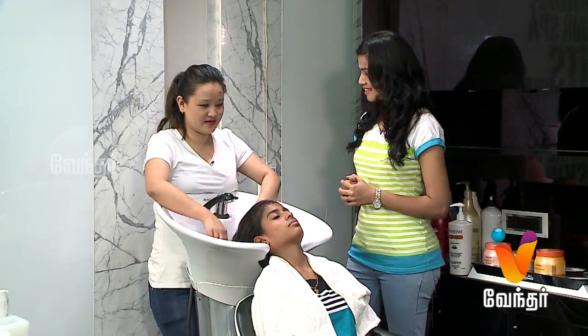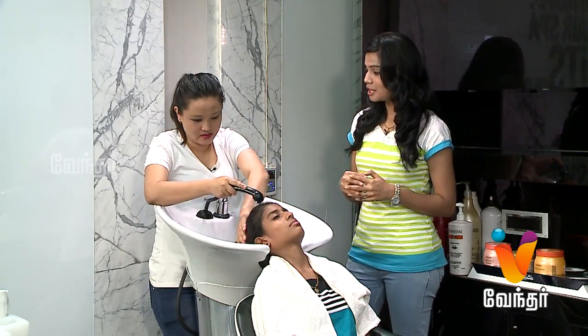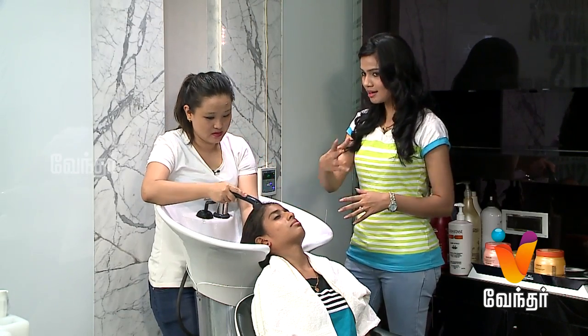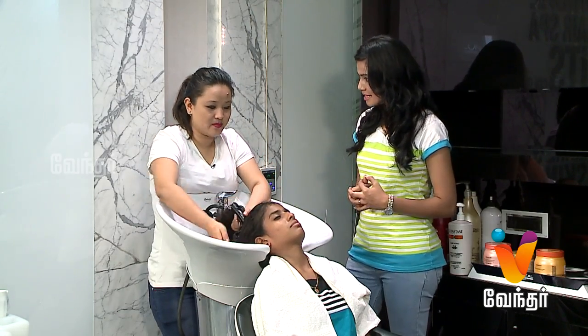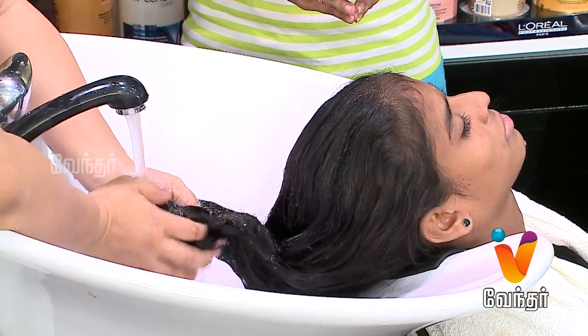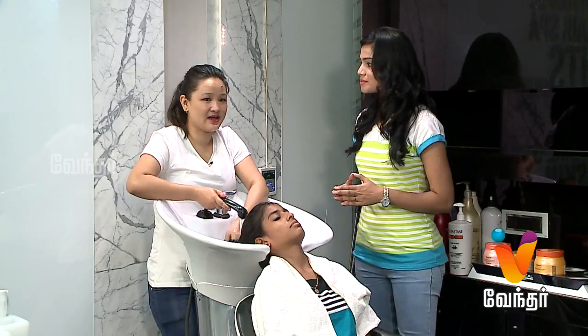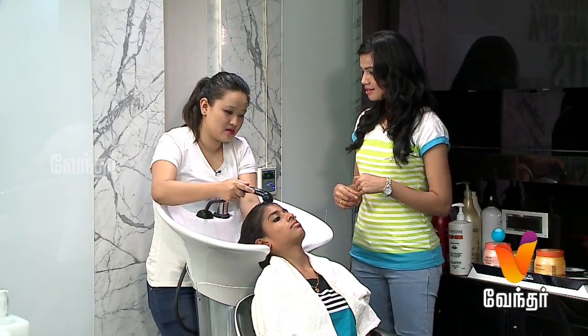So, shall we start the hairstyle? Yeah. First, hair wash — we will start with hair wash. Is it necessary? Yeah, it's necessary because some clients will come with full of oil, so it will remove all the oil. There is also oil, that's why we will start with hair wash.